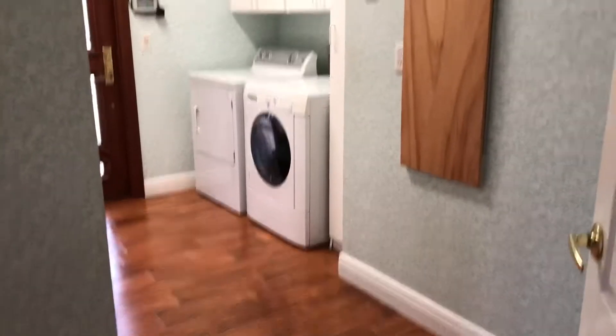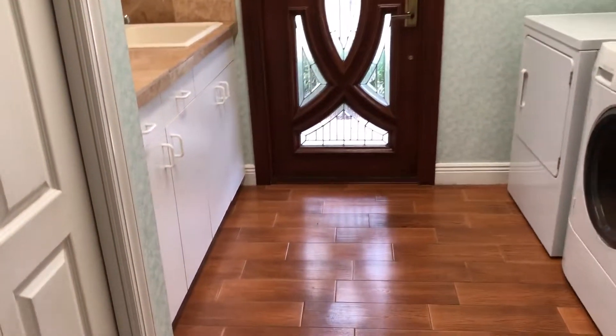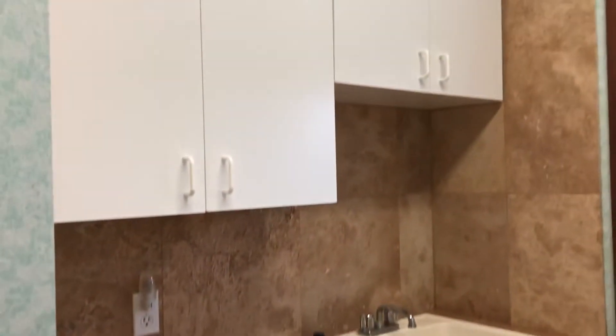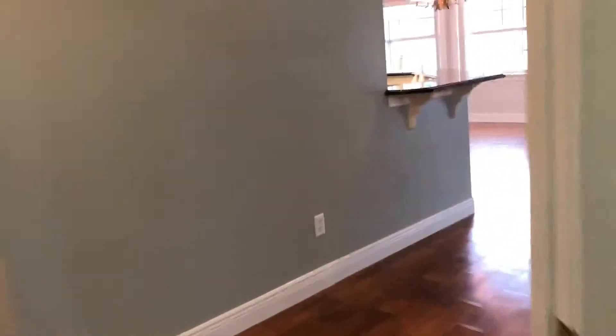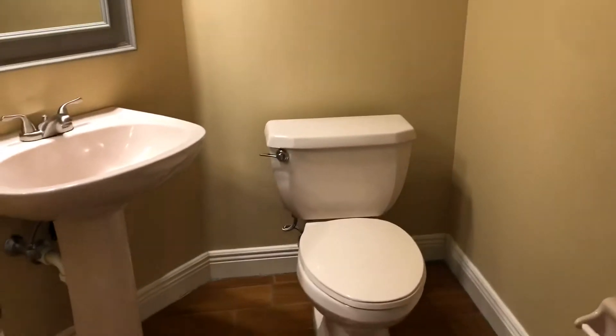And this is your utility room. The exterior door here leads outside to your driveway. Plenty of space here, utility sink. You do have a half bath downstairs.